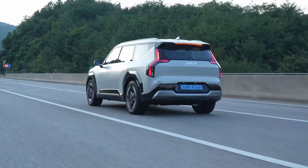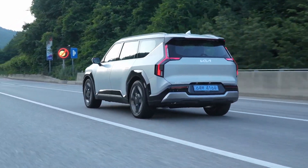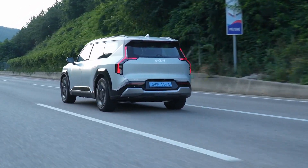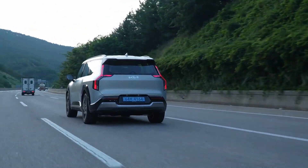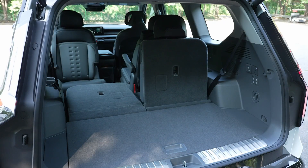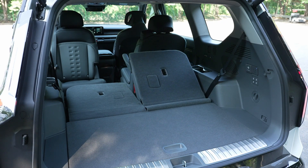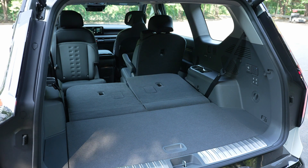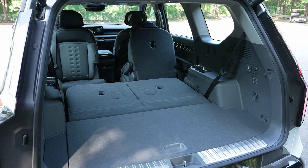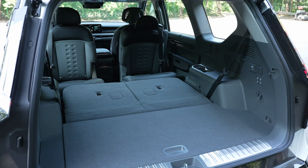Built on Kia's Electric Global Modular Platform, or EGMP, the EV9's long wheelbase, low beltline, and completely flat electric vehicle architecture creates a very spacious cabin. There are two seating configurations available to Canadian EV9 buyers: a six-passenger layout featuring three rows of two seats, and a seven-passenger layout with a three-seat bench in the middle row. Unlike many mid-size three-row SUVs, the third-row seats can accommodate adults, meaning it truly can claim six- and seven-passenger seating.